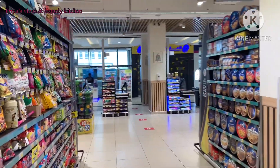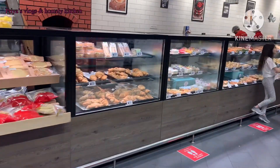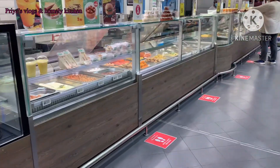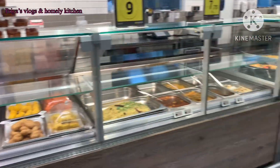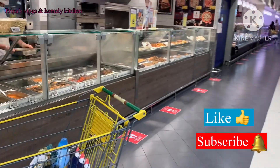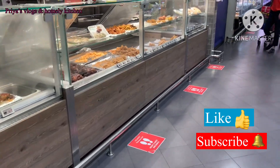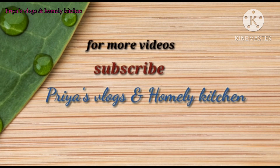If you are watching this video, I hope you will find it very useful. I will make this type of video every 2 weeks. I will put the description in the video. Please like and subscribe to our channel. Thank you for watching all my videos.